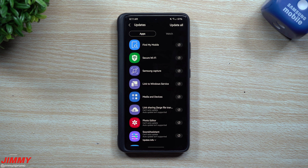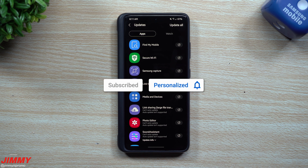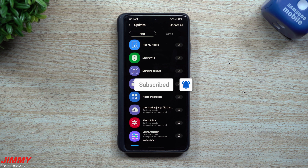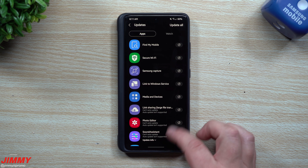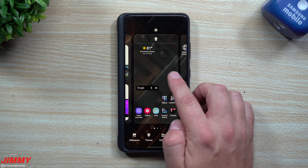If you're brand new to the channel — Jimmy's Promo — and you appreciate these tips, tricks, tutorials, and the latest software update information for your Samsung Galaxy devices, make sure you hit that subscribe button as well as the bell for notifications to get notified for all future videos.